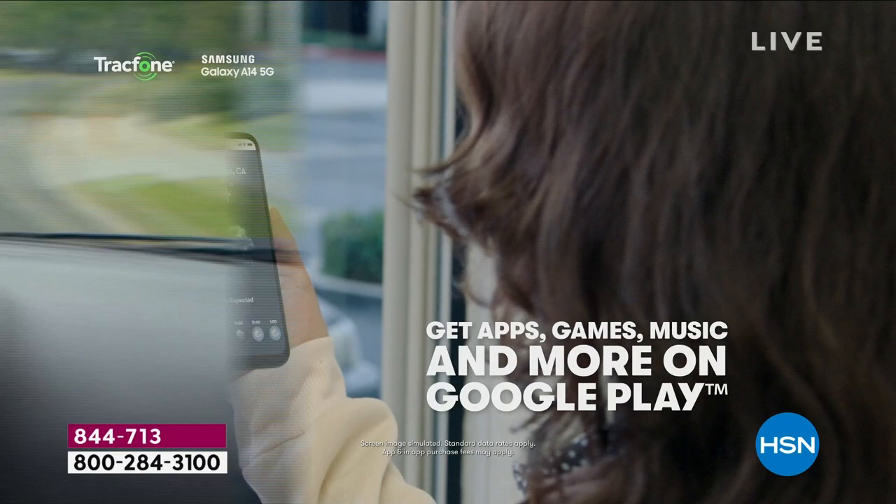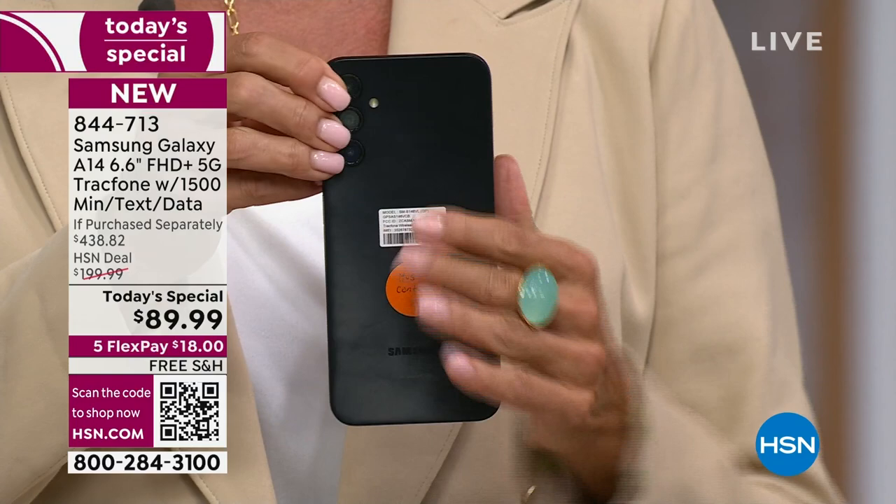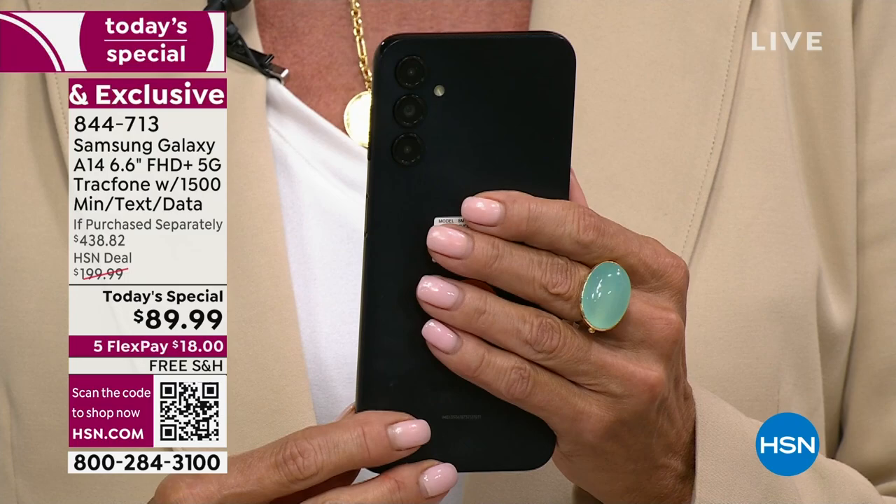For me, the biggest wow on the phone is the camera — the photos are amazing. Right here is the triple camera system. This is giving you 50 megapixels on the rear-facing camera — 50 megapixels, not 15. On the opposite side, the selfies are going to be 13 megapixels.